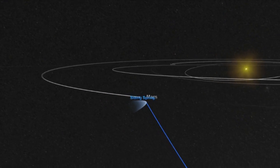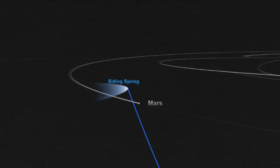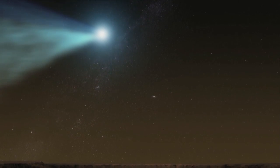Comet Siding Spring is due to give Mars an extremely close shave on Sunday, giving scientists on Earth an incredible opportunity to observe a comet at close range. NASA scientist Michelle Thaller is speaking with us today about the icy wanderer's amazing flyby and what we can hope to learn from the comet.